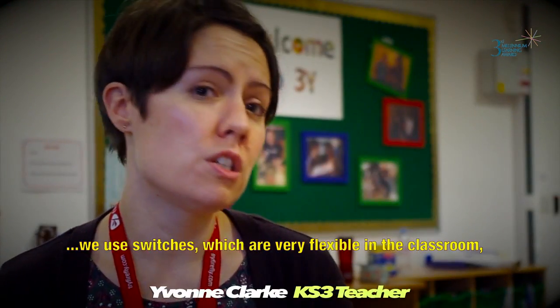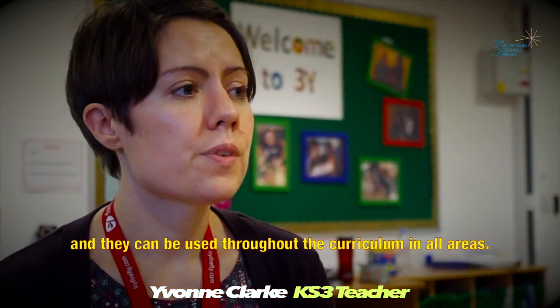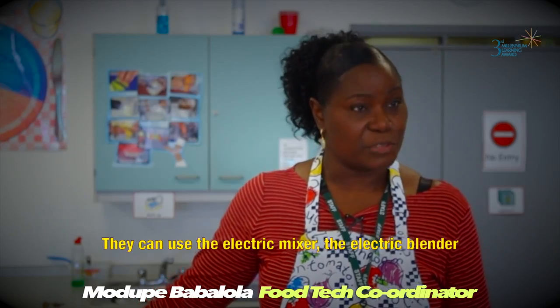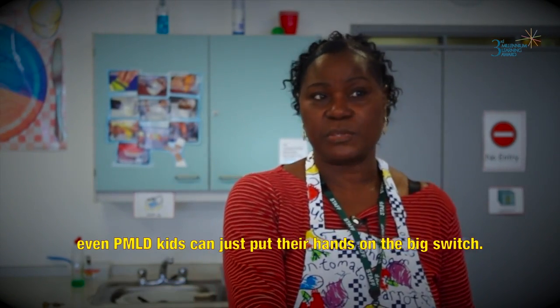We use switches which are very flexible within the classroom and they can be used throughout the curriculum in all areas. They can use the electric mixer, the electric blender — even PMLD kids can just put their hands on the big switch.